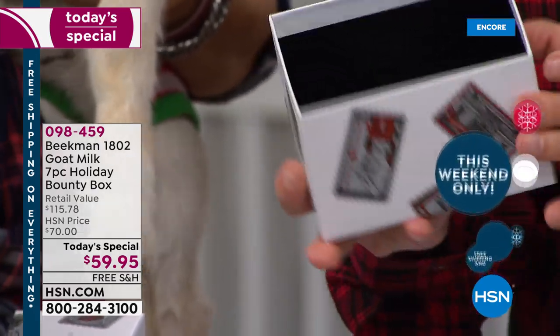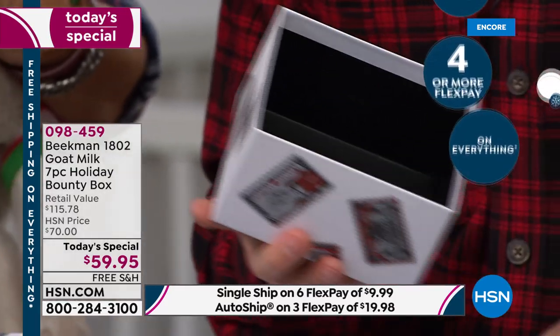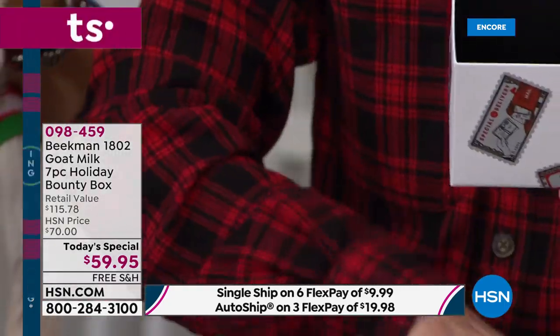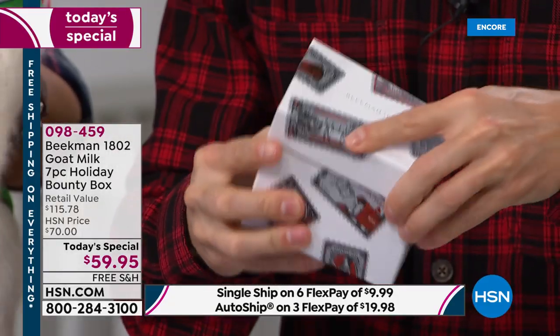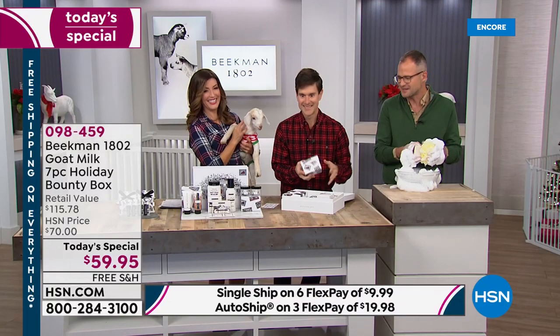In the beautiful box that you can reuse over and over again. Now Brent, pack it back up so everyone can see. The two hand creams go right back into that box, and then you've got the two mini whipped body creams. That goes into that box — and that is the hallmark of the Holiday Bounty Box. Every year that we've made them, there's gifts within gifts within gifts.